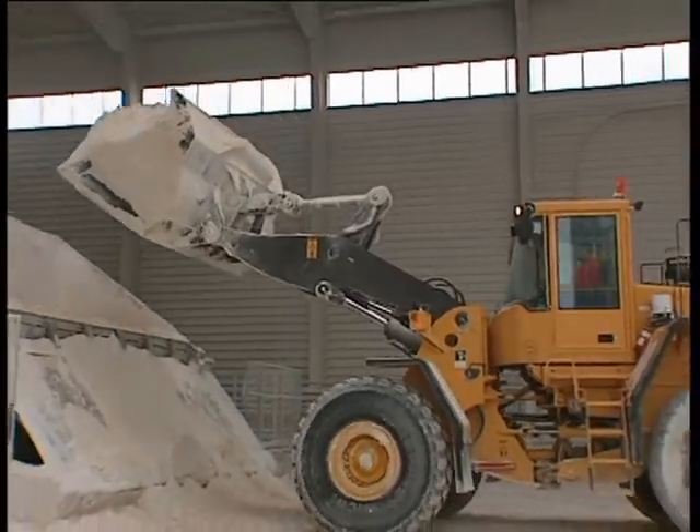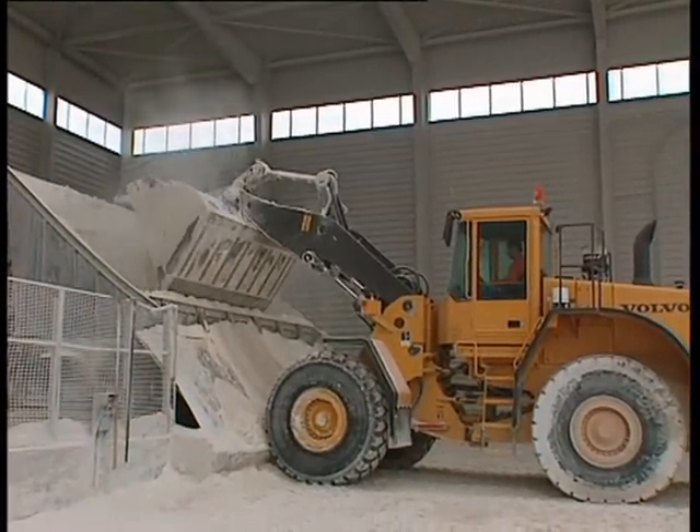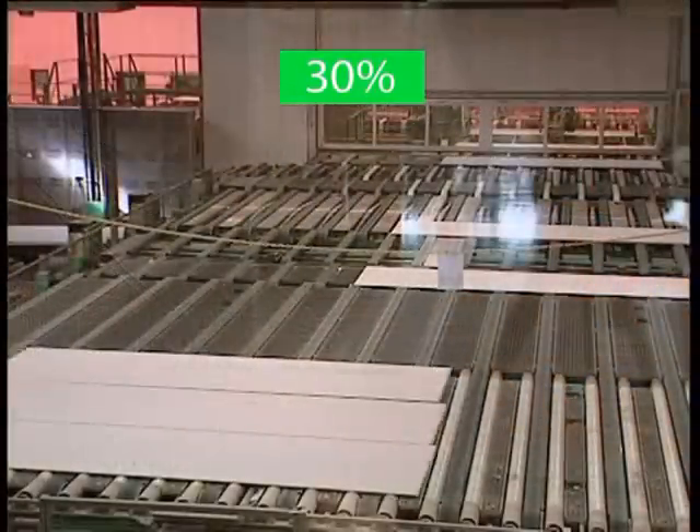The recycled gypsum powder is delivered into the warehouse of the plasterboard plant and unloaded into the area designated for recycled materials, typically just next to the area for the virgin materials. The recycled powder is added using the normal raw materials hopper and is used to make new boards. Recycled powder can make up to 30% of the total raw materials supply.